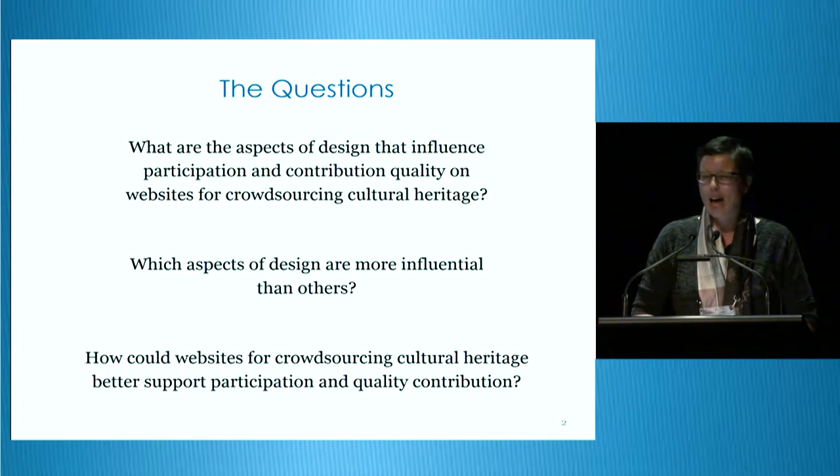When I set out on my PhD adventure, I had a few questions buzzing around in my head. What are the aspects of design that influence participation and contribution quality on websites for crowdsourcing cultural heritage? Which aspects of design are more influential than others? And how could websites for crowdsourcing cultural heritage better support participation and quality contribution? These are just some of the questions that my research has sought to answer, and today I'll be reporting back on what I've found.